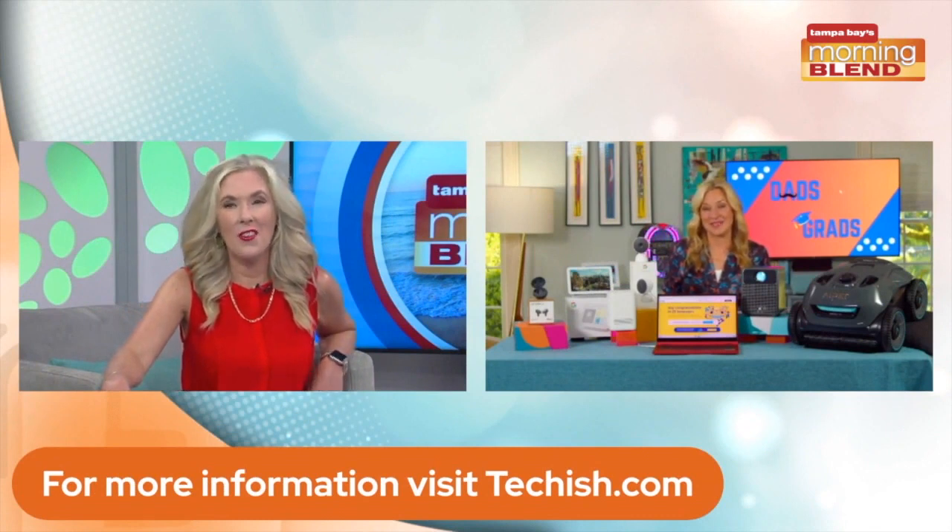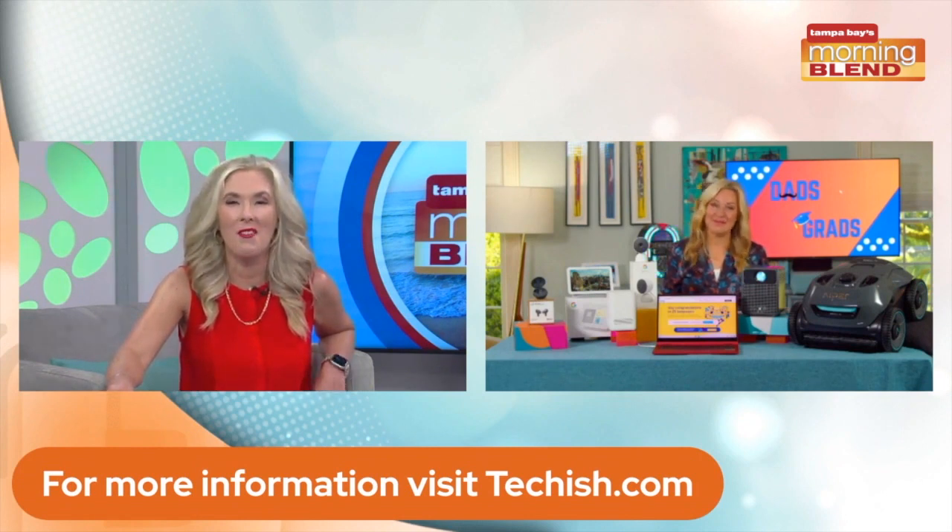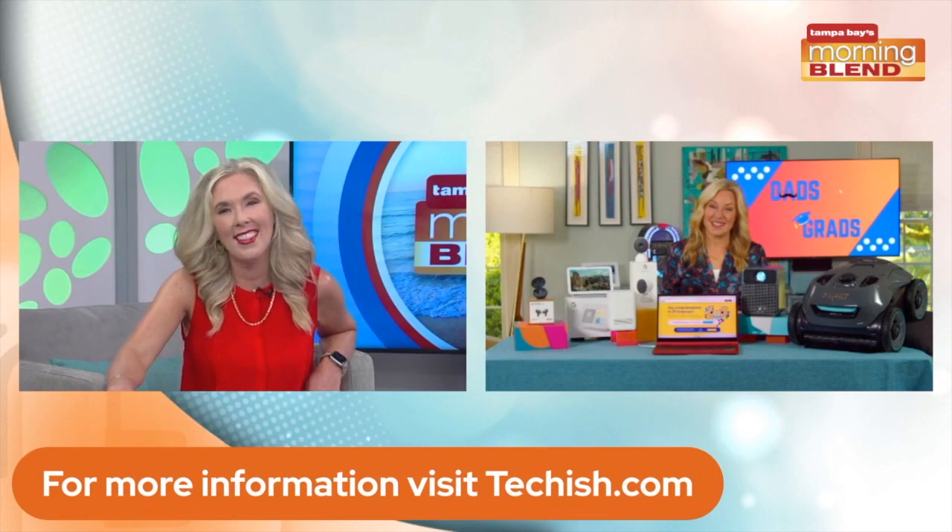Good stuff, Jennifer. I like when we get to check in together. You always give great suggestions, especially for gifts and tech this time of year. Take care.